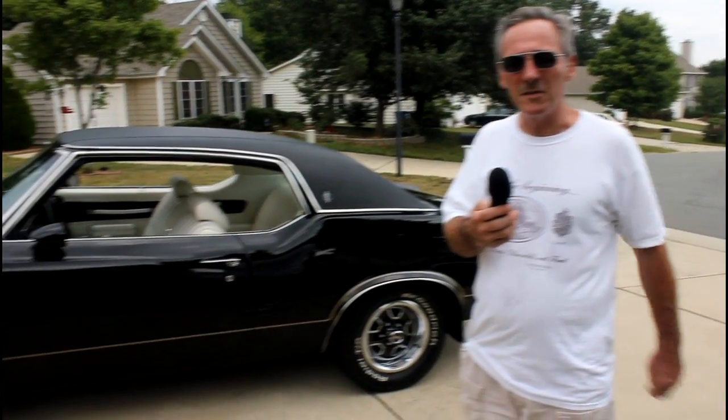My name is George Trax. I live in Kersville, North Carolina, and this is a 1971 Cutlass S-X.